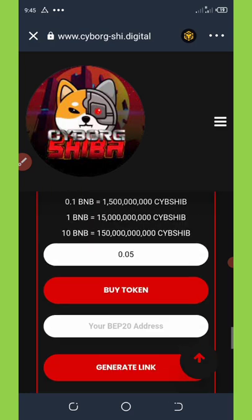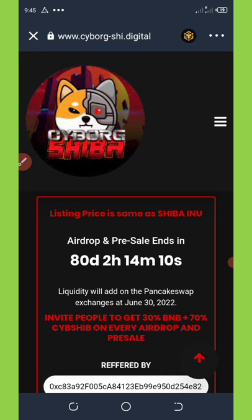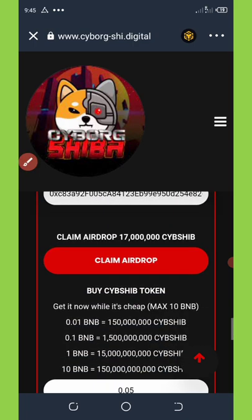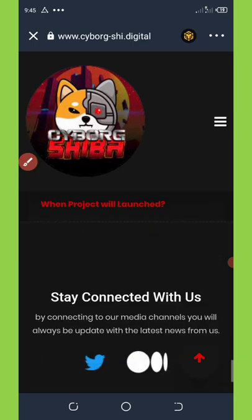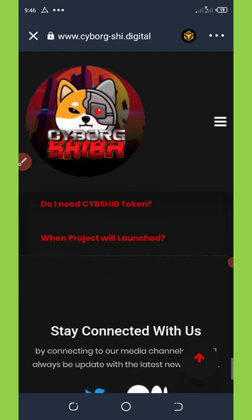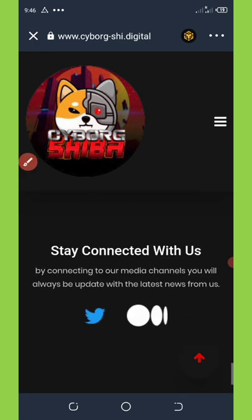The presale is going on right now and there are only 80 days left for this presale and airdrop to end, so don't miss out. You can also contact them on their Twitter or Medium if you need help with any problems.